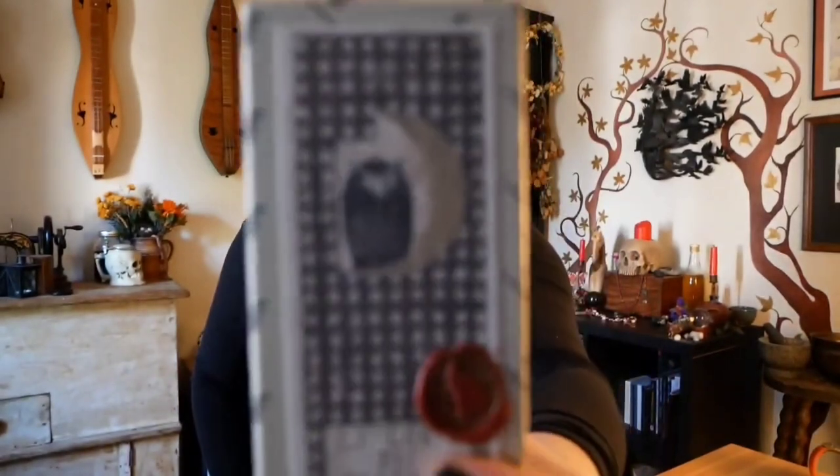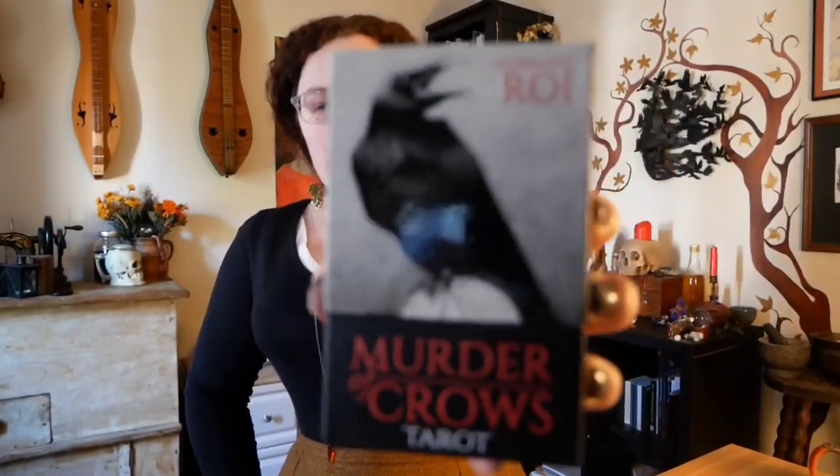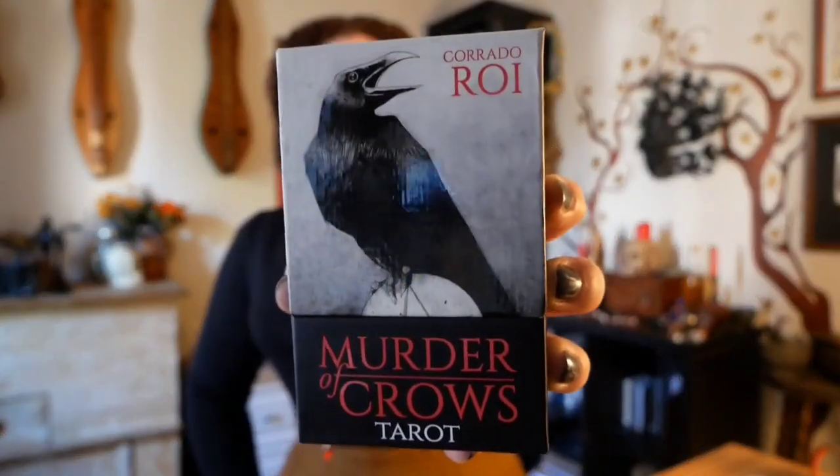The owl on the box is just too cute. Next is a deck I've covered in a recent video — the Murder of Crows Tarot — so I won't go into it now, but the link is in the description. It's obviously an RWS-informed deck system, but with the beautiful art of Curato Roi, which I can't quite pronounce.